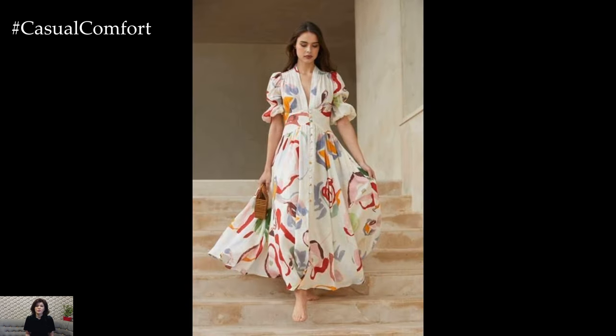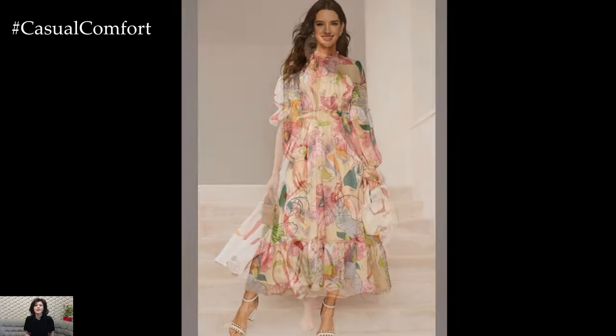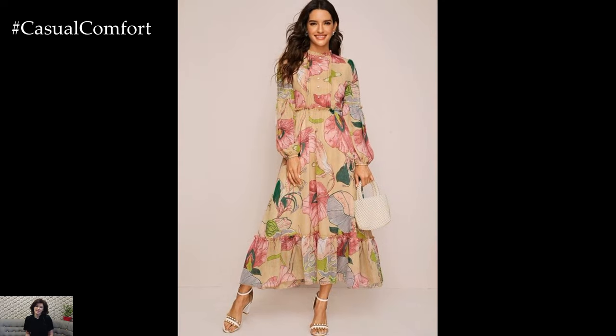tiered ruffles, and draped silhouettes to add movement and flair to your ensemble. Complete your look with woven straw accessories and oversized sunglasses for a chic resort-inspired vibe.